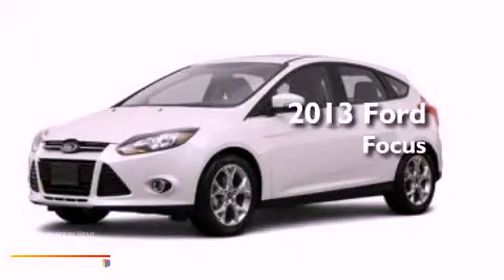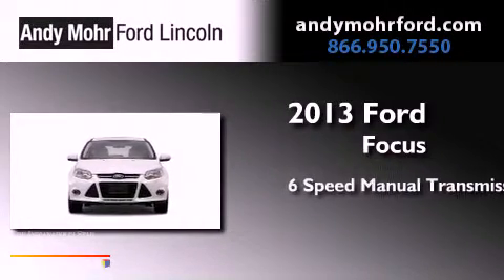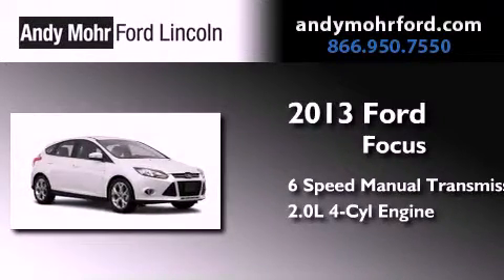This is a brand new 2013 Ford Focus. This car has a manual transmission and an inline 4-cylinder engine.